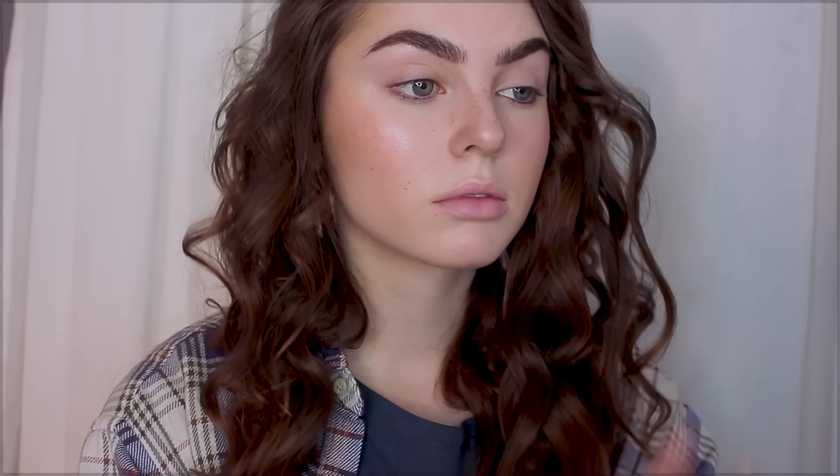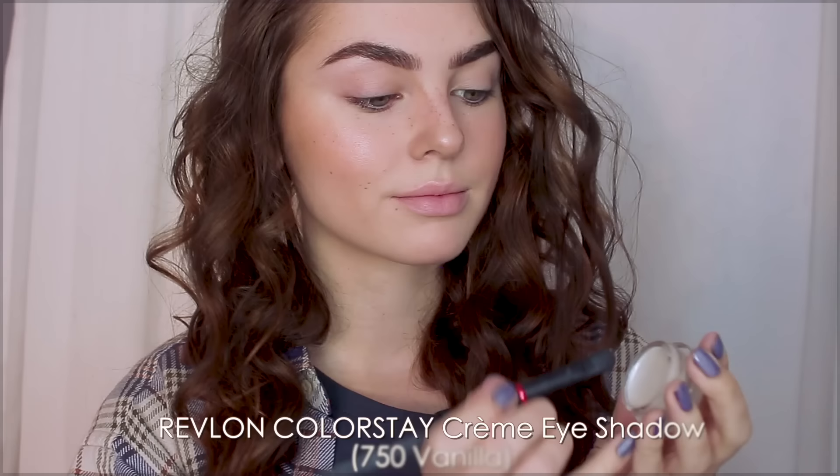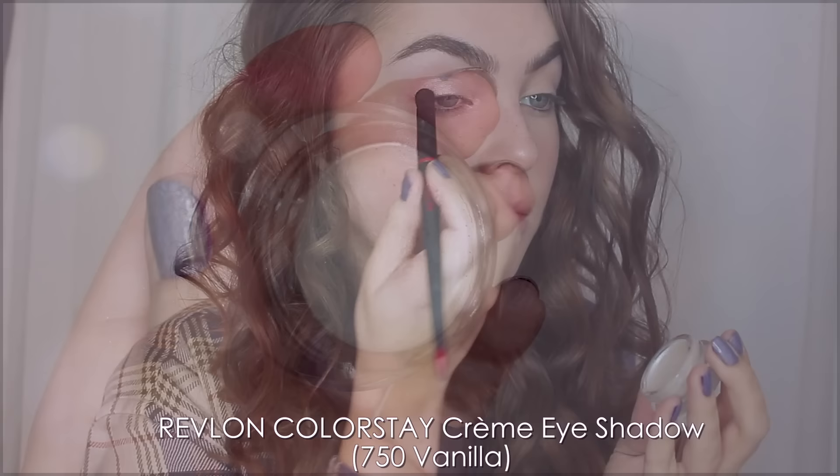We're going to prime the eyes with the new Revlon Colorstay eyeshadow primer. Now for the iconic graphic makeup look that Effie wears in the forest scene — we get a really good look at her lids here. Let's start with the Revlon Colorstay cream shadow in Vanilla, applying it over the lid and on the brow bone as well as the inner corner. Take the matte medium brown shade and define the crease, adding it lightly under the eye in a tapering shape to subtly add some depth.